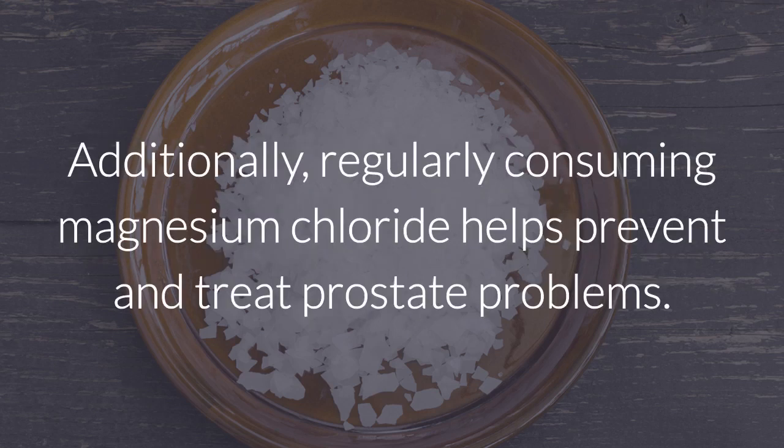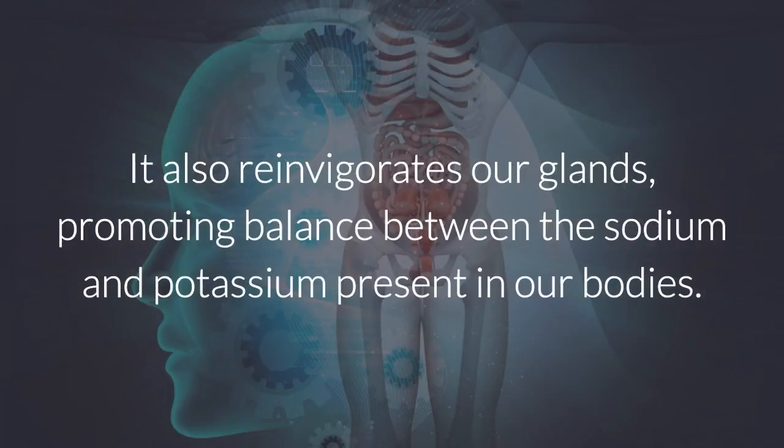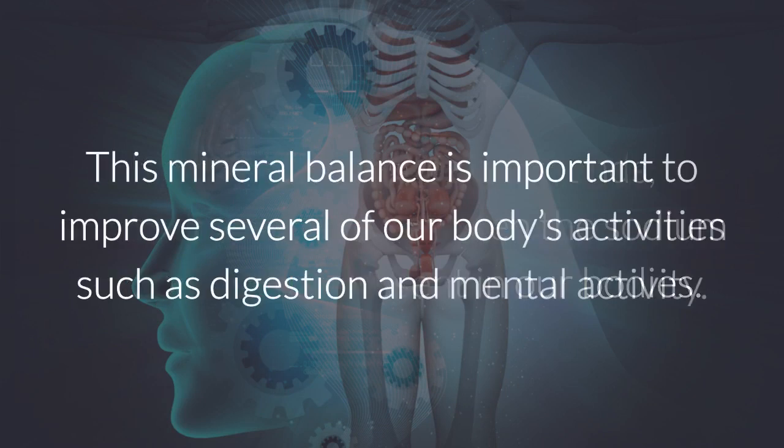Additionally, regularly consuming magnesium chloride helps prevent and treat prostate problems. It also reinvigorates our glands, promoting balance between the sodium and potassium present in our bodies. This mineral balance is important to improve several of our body's activities, such as digestion and mental activity.